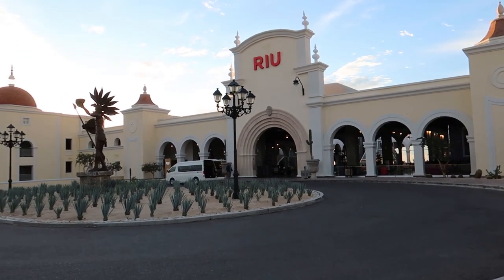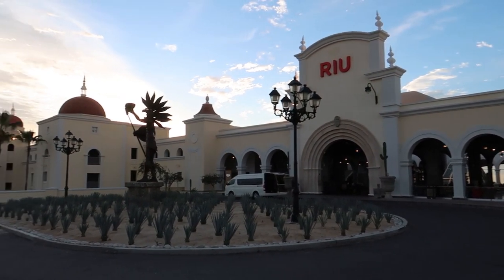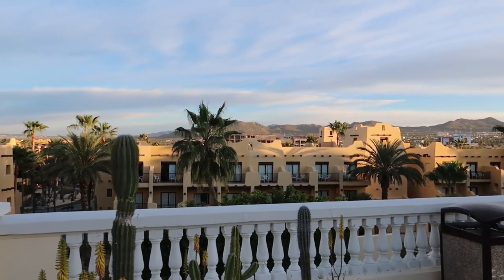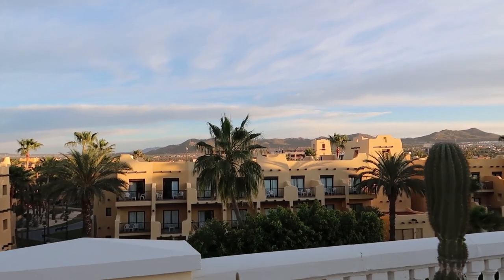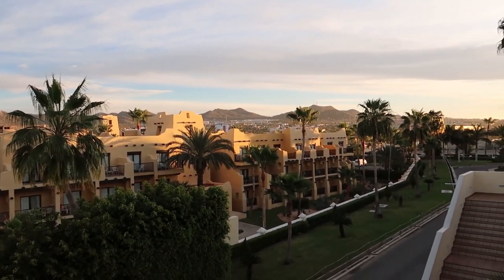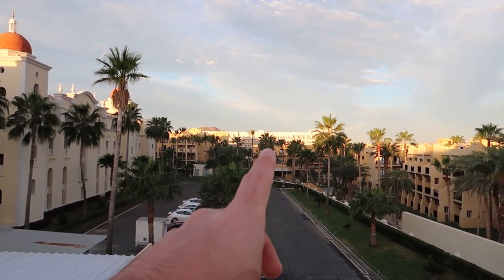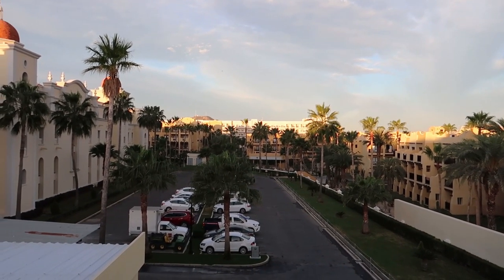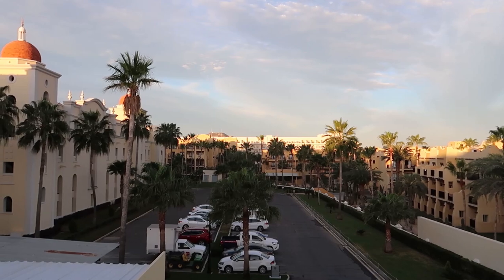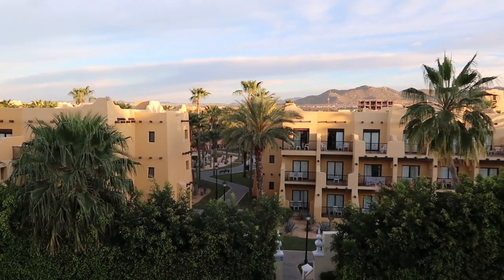If you're staying at the Rio Palace Cabo San Lucas, you have access to two other Rio hotels on this property. One is the Rio Santa Fe, right behind us — we've done hotel tours for the other Rios as well, so you can find those in the description below. The other hotel is called the Rio Palace Baja California, which is adult-only and brand new, only opened about a year ago. If you're staying at the Palaces you get access to both, but if you're at the Santa Fe you have to stay at the Santa Fe.